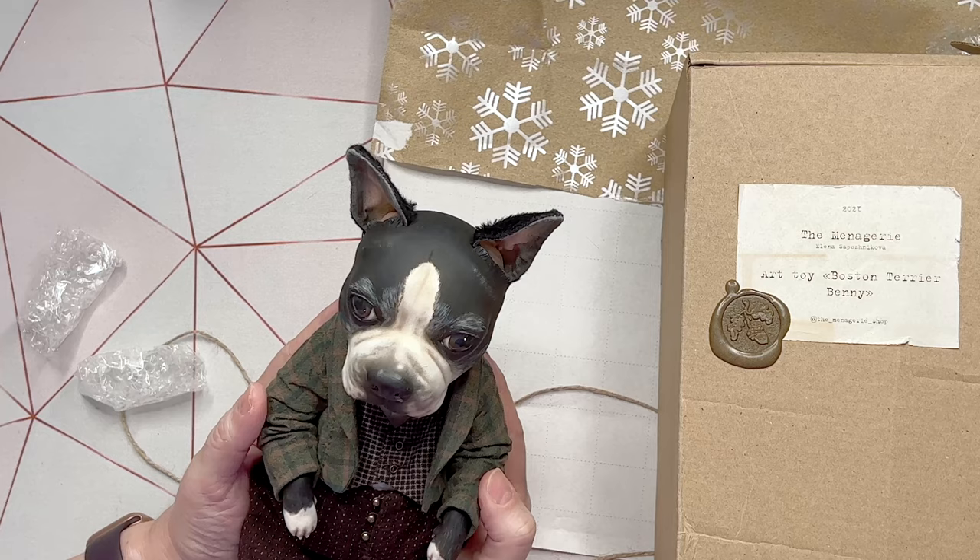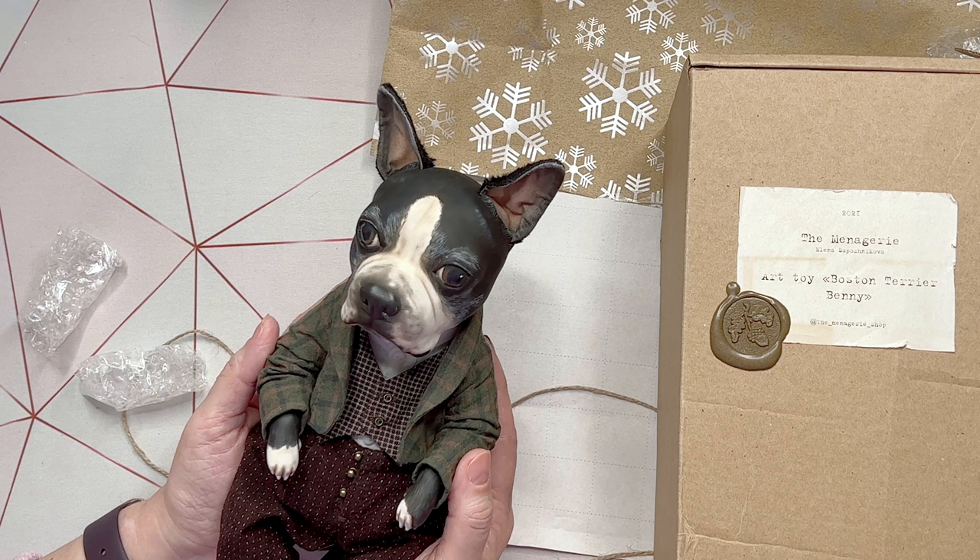So now I have a clay doll — well, it's an art toy, is what she describes it as. It's a stuffed animal. The artist's name is Elena Sapozhnikova. Elena, if you see this video, you got it. He's beautiful.